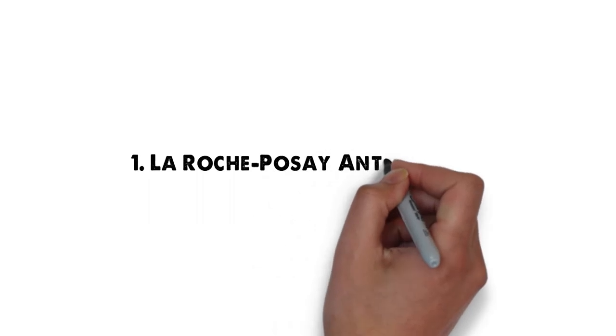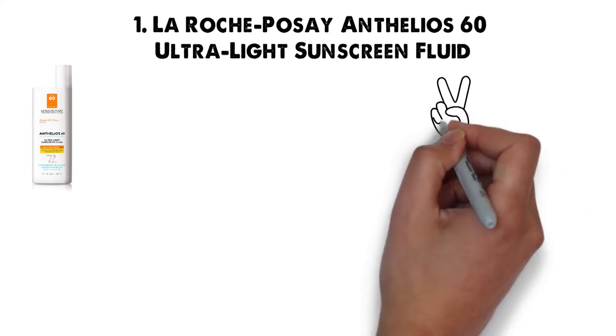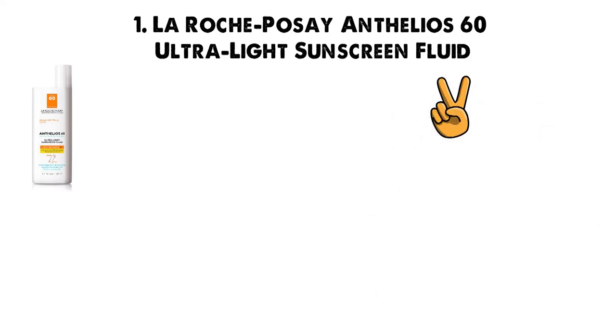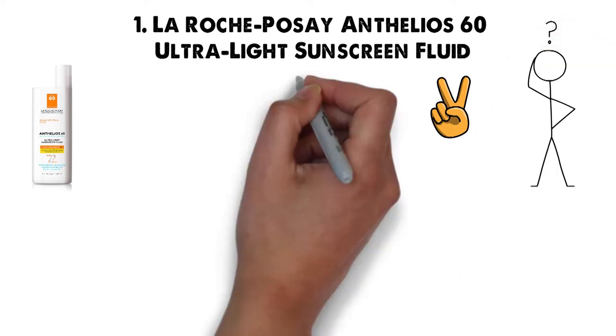Starting off at number 1 we have La Roche Posay Anthelos 60 Ultralight Sunscreen Fluid. La Roche Posay is currently one of the industry leaders when it comes to sunscreen, so we really struggled to narrow down which La Roche Posay product to include in our list.